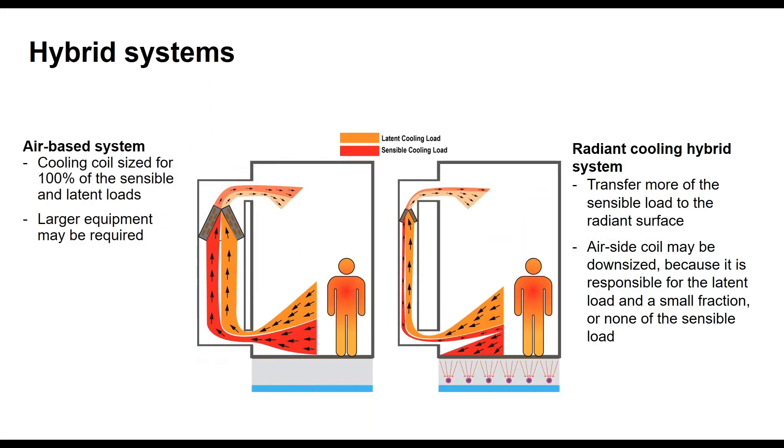Another way to illustrate the hybrid system from a sensible and latent cooling load standpoint: with all-air on the left, you're sizing the A-coil for both sensible and latent cooling loads, requiring a bigger A-coil and potentially larger ductwork. With the hybrid on the right, we're pulling some of the sensible cooling load directly into the floor. Without specific sizing here, we're able to downsize the A-coil and ductwork because all we need to address is the latent cooling load — plus you get a little sensible cooling boost from the air handler anyway.